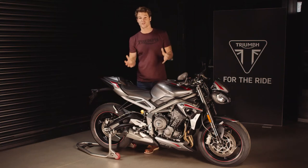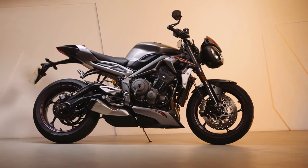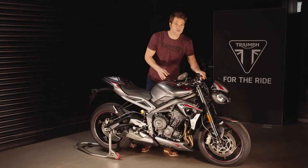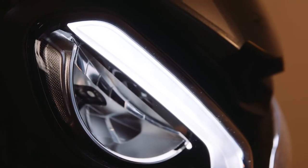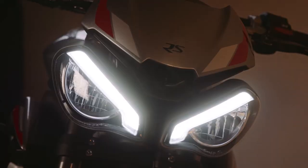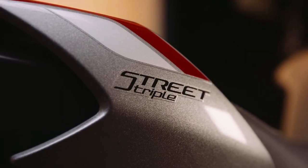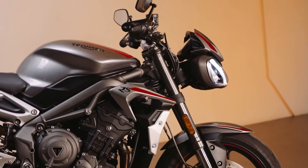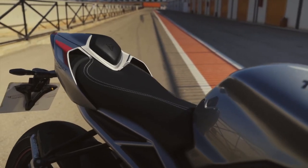Now let's take a look at the new styling, which I'm sure you'll agree is now much more aggressive in its attitude and poise compared to the previous generation. It's got these new striking twin LED headlights with distinctive shaped daytime running lights, dependent on market, and both of these are whiter and brighter than ever before. The bodywork is also new across the whole bike — it's more angular, more sporty, with contemporary new decals which complement each of the two new color schemes.